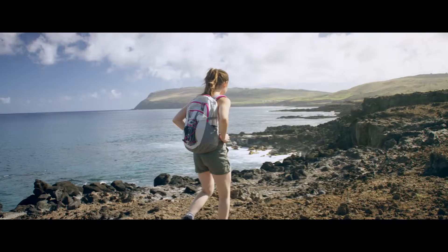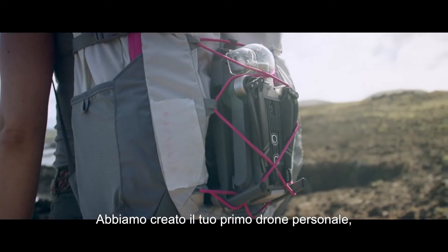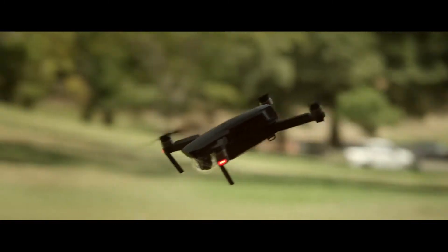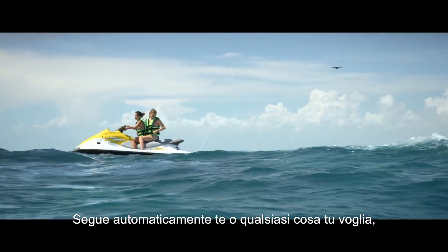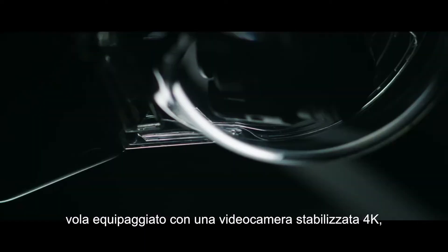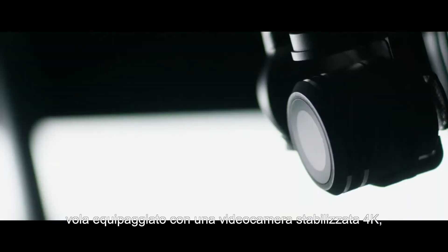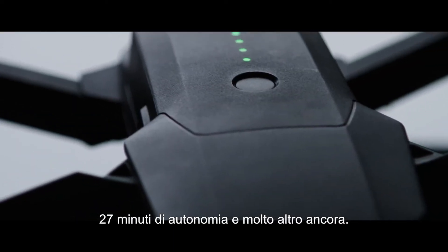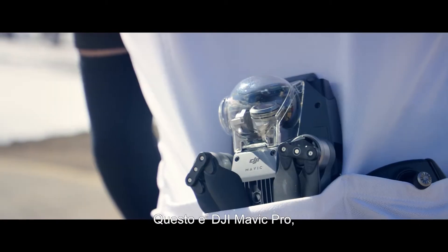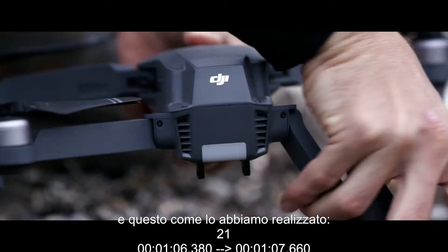This time we started small so you can dream big. We created your first personal drone, but we're still squeezing in big power. It automatically follows you — or whatever you want — without a bracelet or tracker, avoids obstacles, and comes packed with a 4K stabilized camera, 27-minute flight time, and a whole lot more. This is the DJI Mavic Pro.